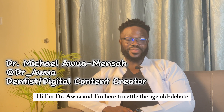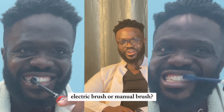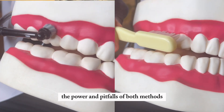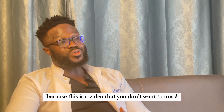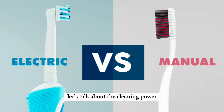Hi, I'm Dr. Ewa, and I'm here to settle the age-old debate: electric brush or manual brush? As a dental surgeon, I've seen firsthand the power and pitfalls of both methods. I'll break down the myths and expose the hidden truths, so buckle up because this is a video you don't want to miss.